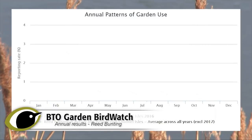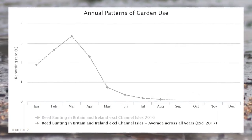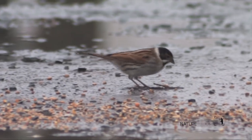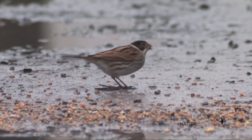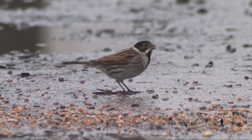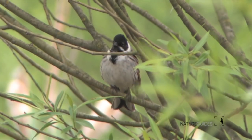They readily visit feeders, usually in more rural locations, though they will venture into suburban gardens too, particularly in late winter and early spring. They're commonly found in many vegetated coastal habitats, notably in autumn when local movements and small influxes of Scandinavian breeding birds combine to swell numbers.